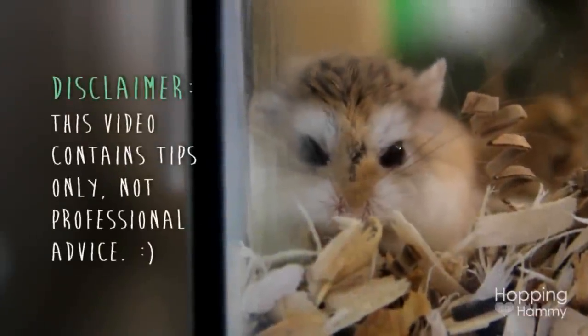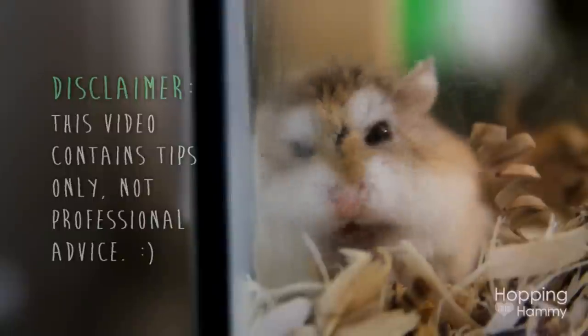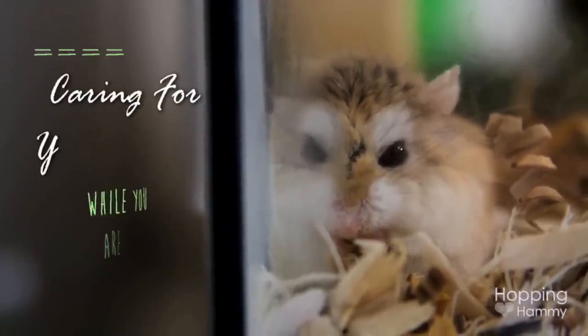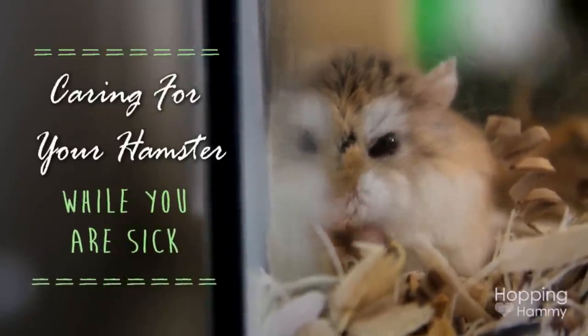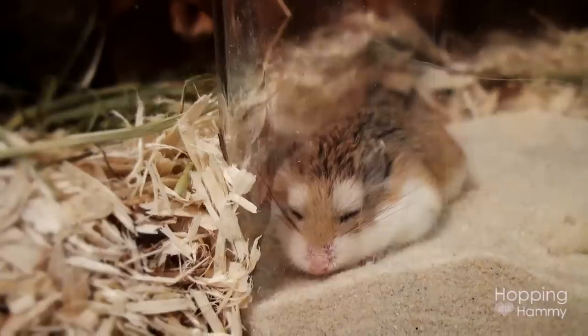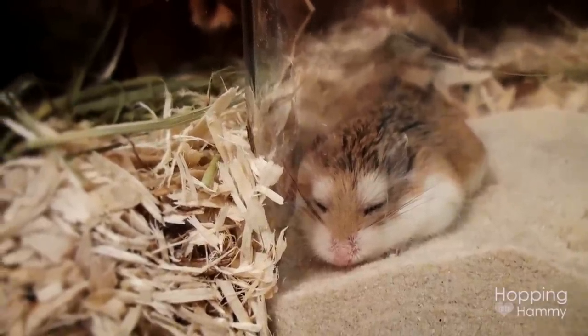Hey guys, it's Hopping Heavy and I actually came down with a very bad cold this week, so today's video, if you can believe it, is actually inspired by that — it is how to care for your hamster while you are sick. I'm going to be focusing mostly on the common cold, and there are some precautions that you should take to ensure that your hamster does not catch the illness that you might have.